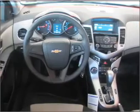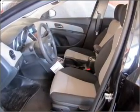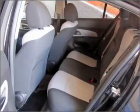Air conditioning, power door locks, power windows, power steering, an alarm system, and an AM FM stereo with a CD player. Let us put you in the driver's seat today. Call or click to contact us.